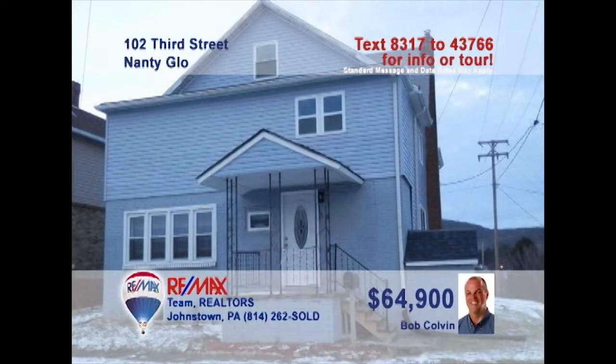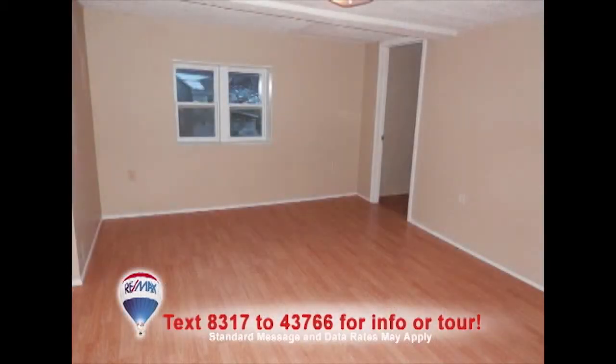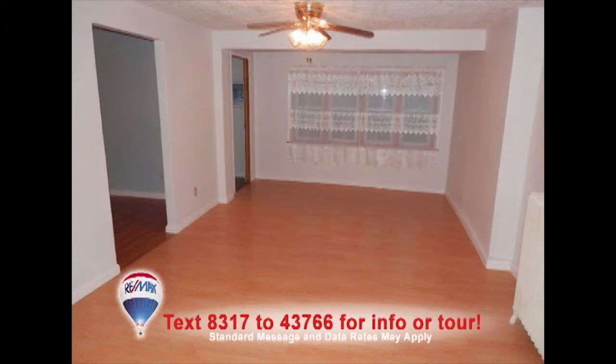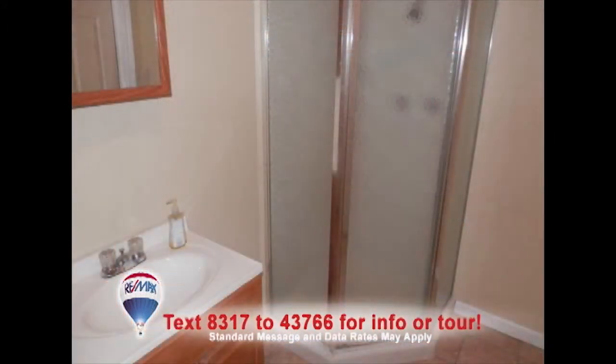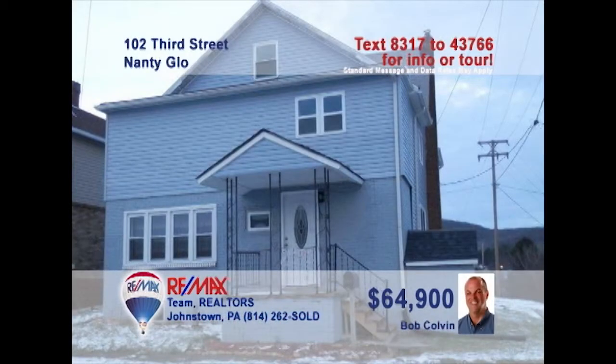Bob Colvin, listing agent for the Bob Colvin team, invites you to see this move-in ready Nantyglo home that's been completely remodeled. Tile floors greet you in the foyer and lead you into the spacious living room with laminate floors. The kitchen also offers laminate floors along with oak cabinets and new counters. Enjoy your favorite meals in the formal dining room. Nice touches in the bathrooms and walk-in bedroom closets too. Contact a buyer agent to see it all.